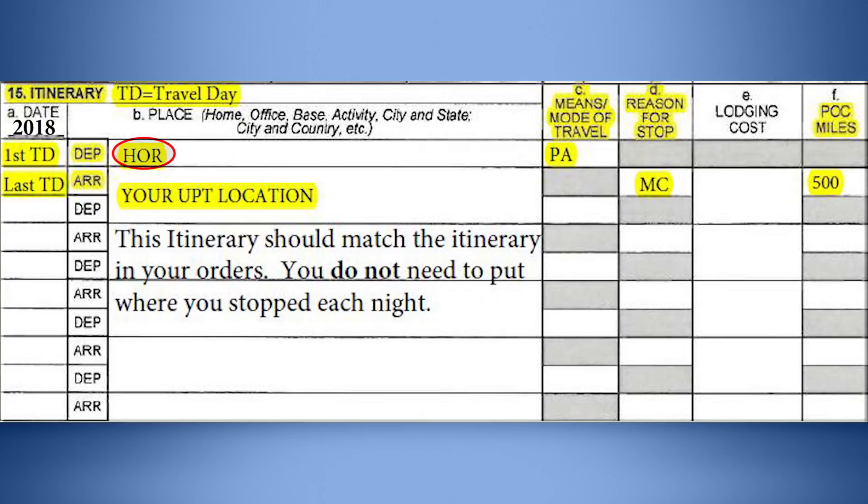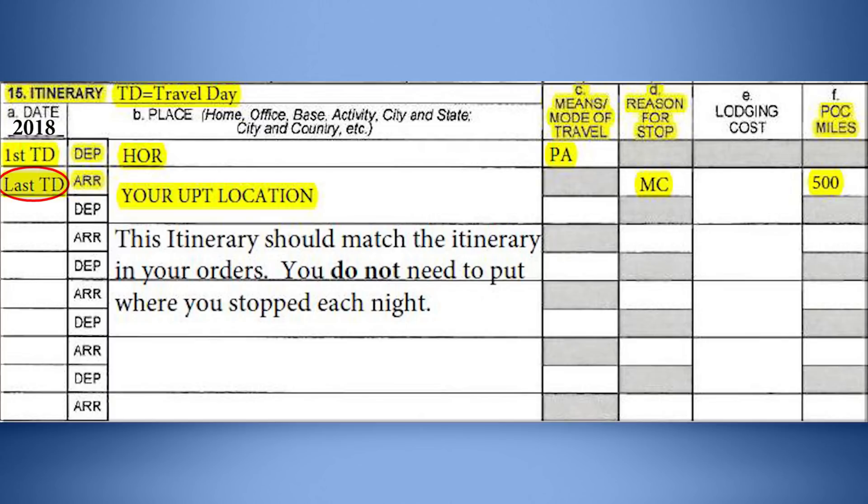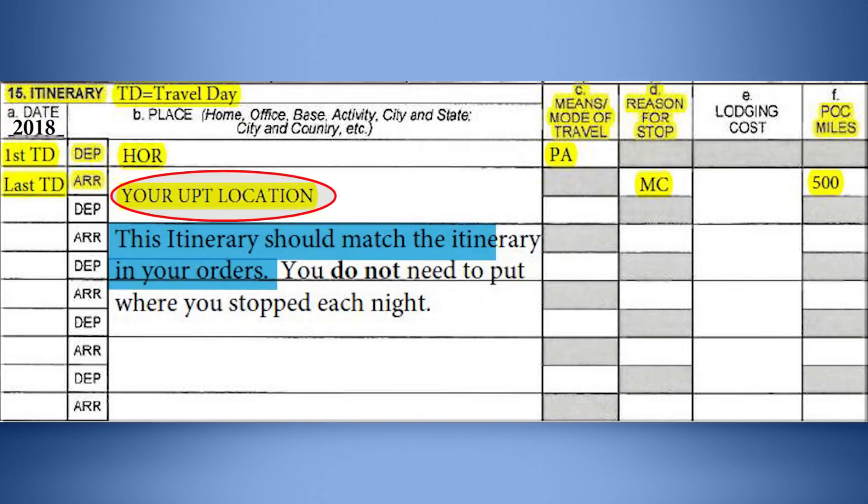Most students will PCS using their private automobile. List PA under column C for means and mode of travel. If you were required to fly to your PCS location because you are traveling from overseas, list CP for commercial plane. List the last day of travel to the left of the arrival block and your PCS location to the right of the arrival block. This information should match the itinerary paragraph of your Air Force Form 938.